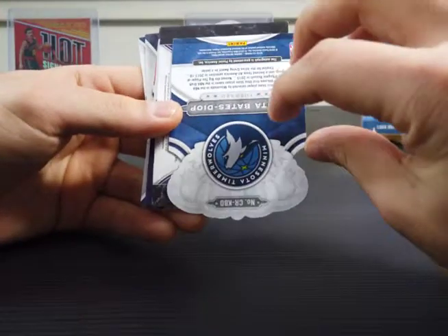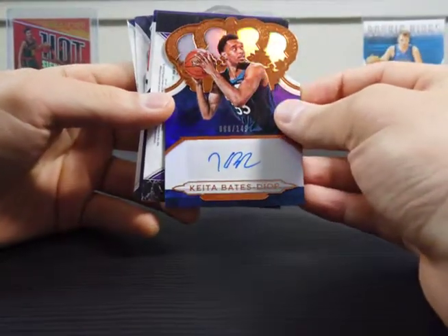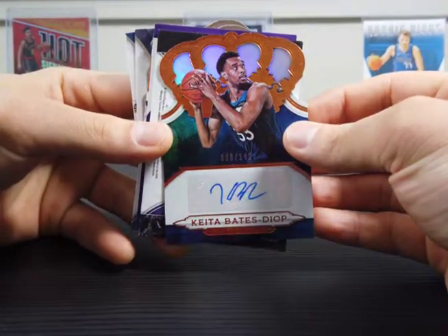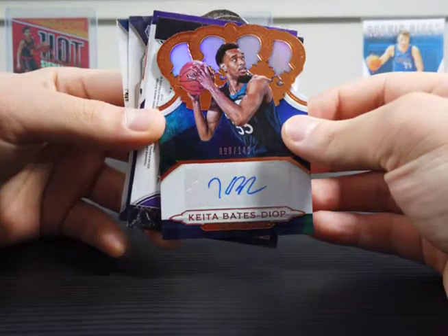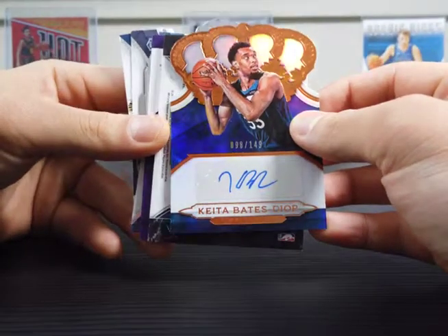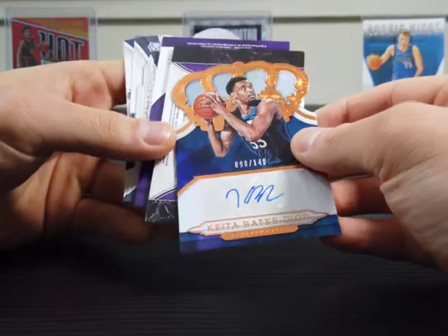I wonder if this is our first hit. Keita Bates Diop of the Minnesota Timberwolves. Yep, here's our autograph — numbered out of 149. I'm a Timberwolves fan and I actually don't know much about him. I haven't seen him in the rotation much, even with Thibs gone.